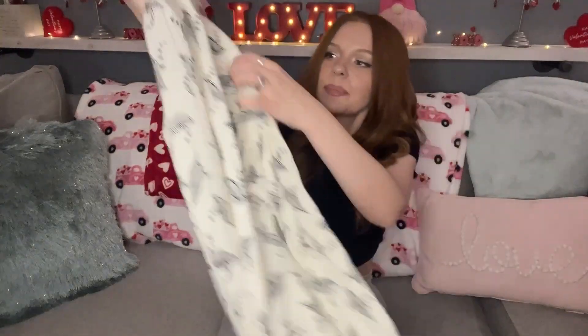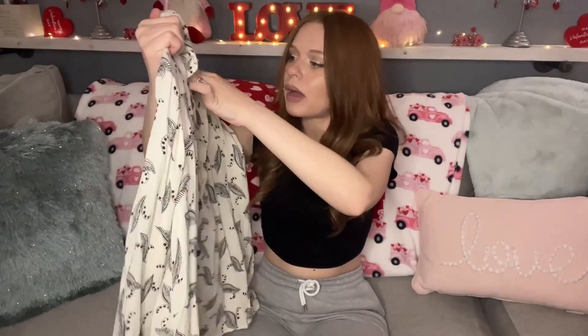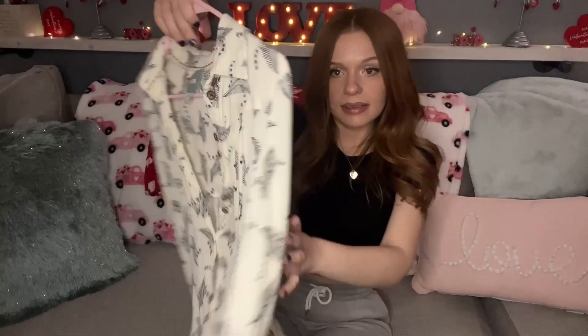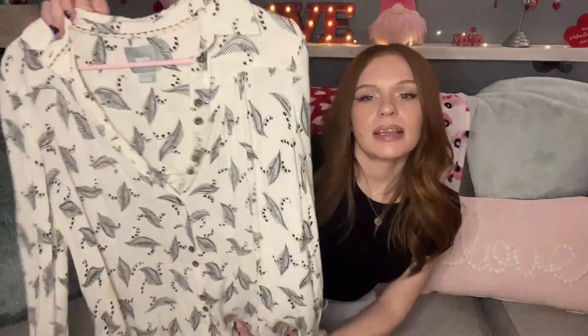I paid $2.50 for that. Next is this Maeve by Anthropologie size four — a really pretty ivory and black button-down blouse with a feather pattern and ruffle detailing in the back. Anthropologie is one of those bread-and-butter brands; you're always going to make $25 to $45 off it, sometimes $50 to $60 for higher-end pieces. I always pick up Anthropologie for a good price. I paid $3.50 for this.